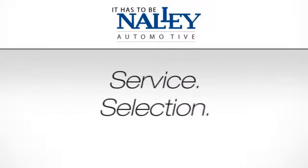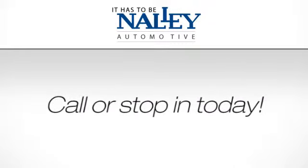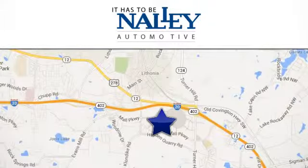Service. Selection. Value. It has to be now. Call or stop in today. We're conveniently located at 7969 Mall Parkway in Lithonia, Georgia.